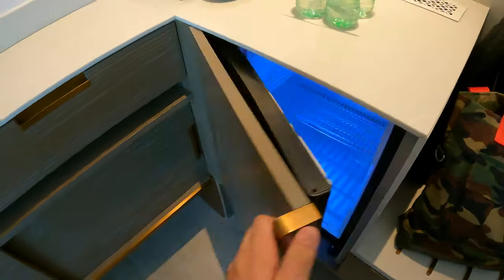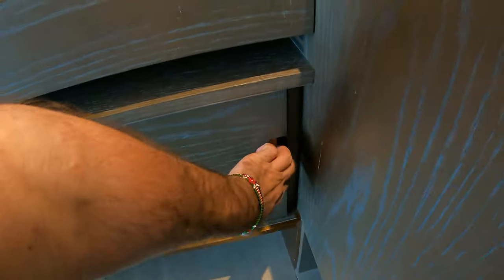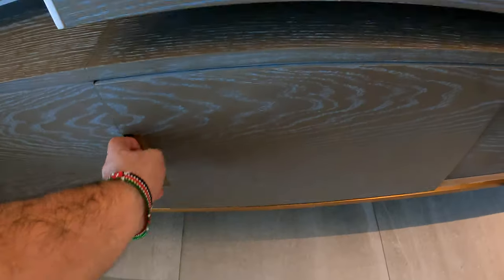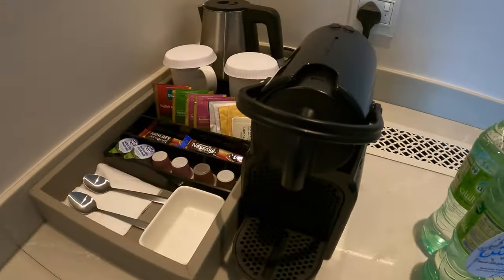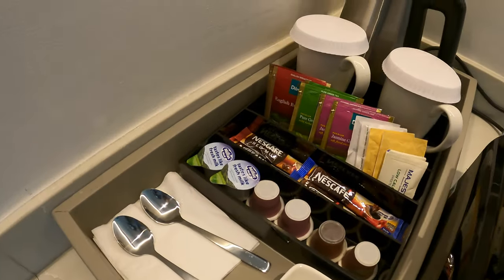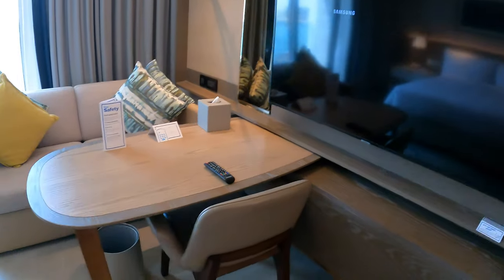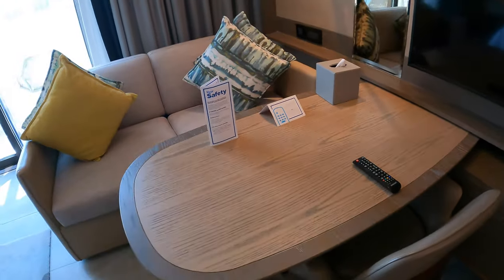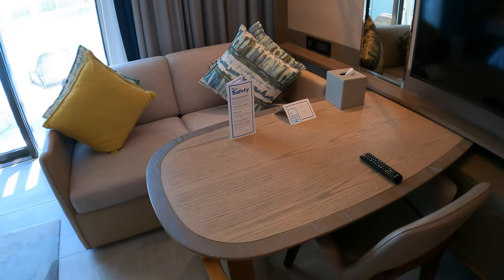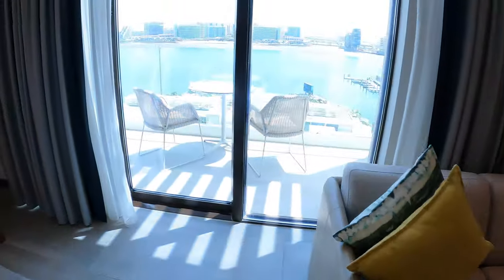There's lots of storage, a fridge, more storage, complimentary water, an espresso machine, teas and coffees, and a very big TV. I love how they've set this up — you can use it as a desk but also eat together, very family friendly or couple friendly. Let's go check out the view.